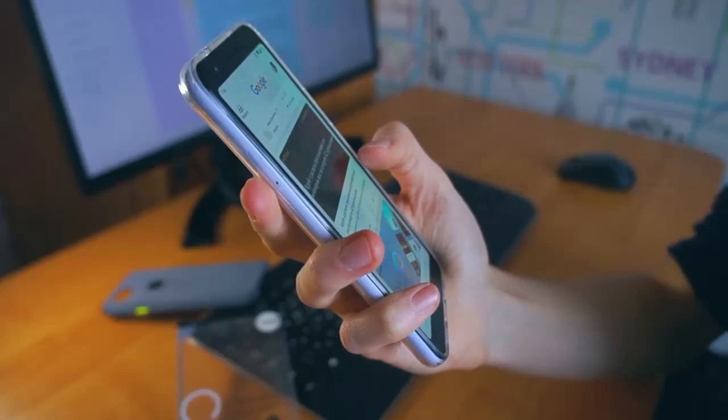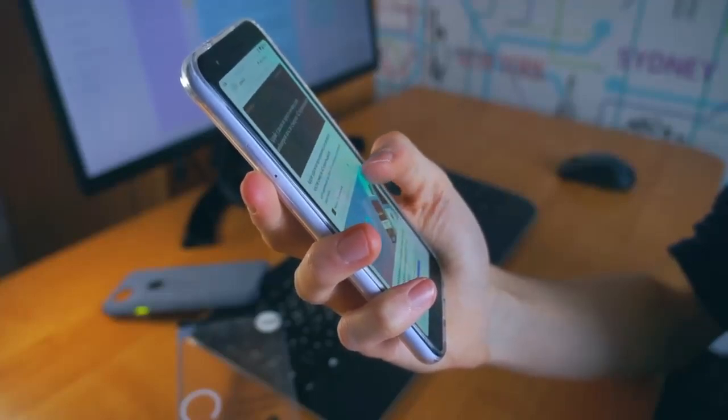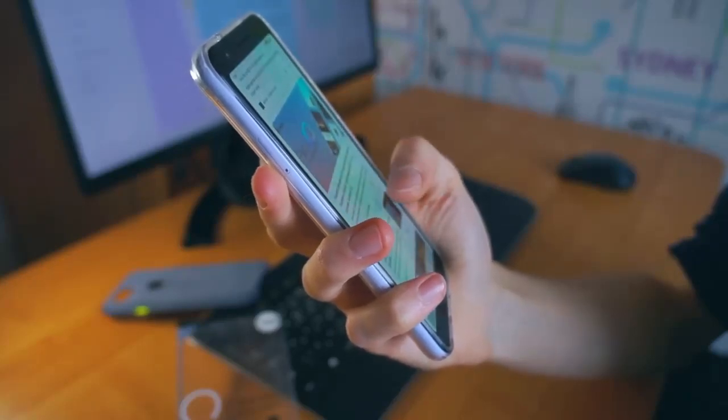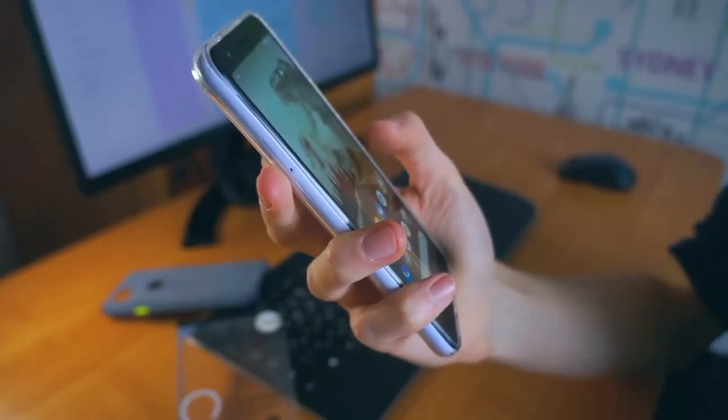The Sony Xperia 1 III features 5G connectivity and Wi-Fi 6E capabilities, perfect for users who need fast and reliable internet access. With its speed and efficiency, you can stay connected no matter where you are.